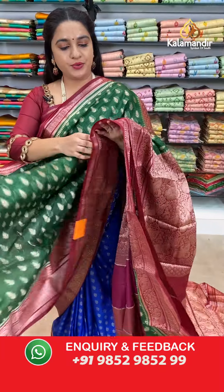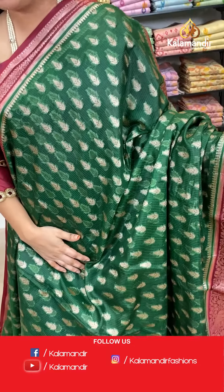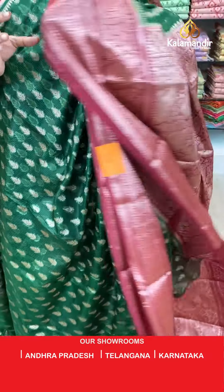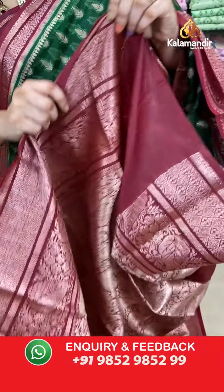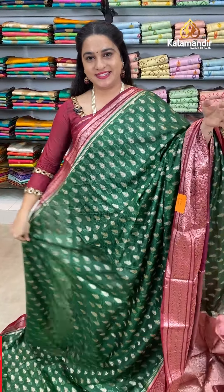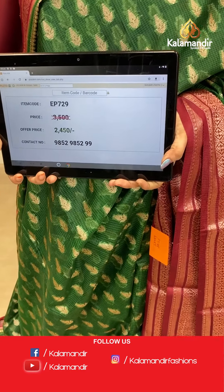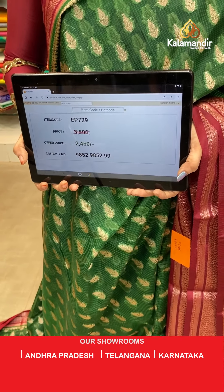Next saree — bottle green and maroon colour. The body has leaf booties. The border has leaf weave and diamond checks. The contrast pallu features parsley floral shawl. Paired with a contrast brocade blouse with border. Saree code EP729, actual price 3500, offer price 2450 rupees only.